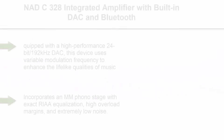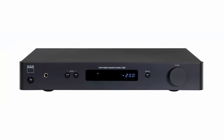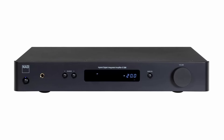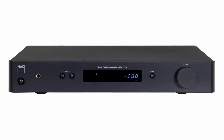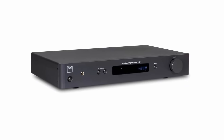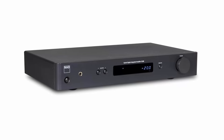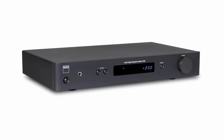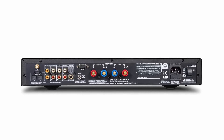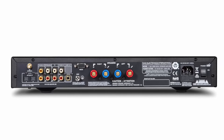Top 5: NAD C-328 Integrated Amplifier with built-in DAC and Bluetooth. Equipped with a high-performance 24-bit/192kHz DAC, this device uses variable modulation frequency to enhance the lifelike qualities of music, significantly reducing distortion in all operating conditions. It incorporates a MM phono stage with exact RIAA equalization, high overload margins, and extremely low noise. An innovative circuit suppresses infrasonic noise found on all LPs without compromising bass response, ensuring pristine vinyl playback. With Bluetooth functionality, easily connect to your preferred music service or wirelessly stream music from your smartphone, tablet, or computer.